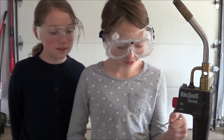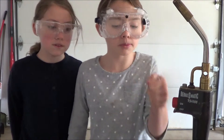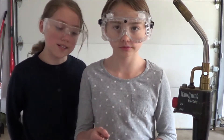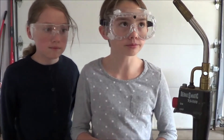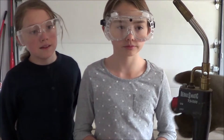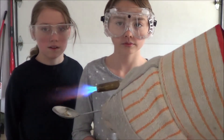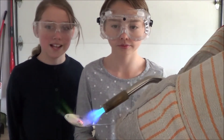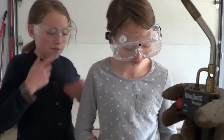This next chemical is called Copper Sulphate, which we are going to test on a spoon because it is not in a form of powder. We're very excited to see this one, and our prediction is it's light green. It's light green! That's a beautiful one.